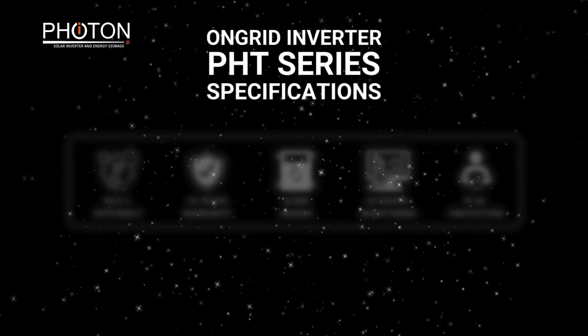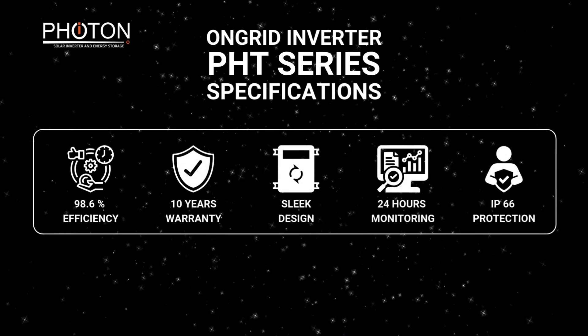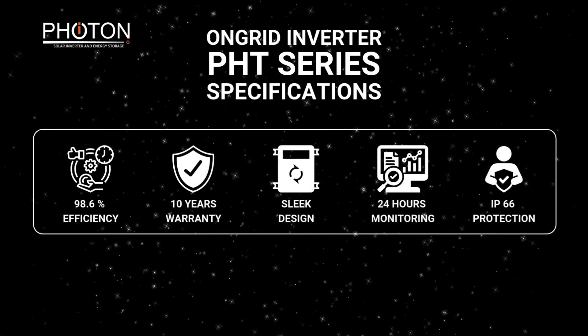They come with 98.6% efficiency, 10 years warranty, sleek design, and 24 hours monitoring.